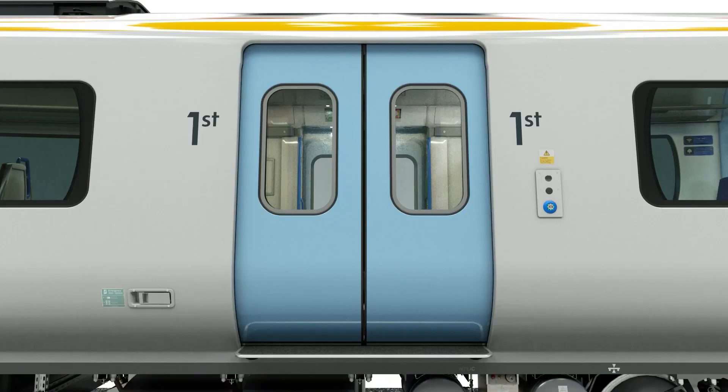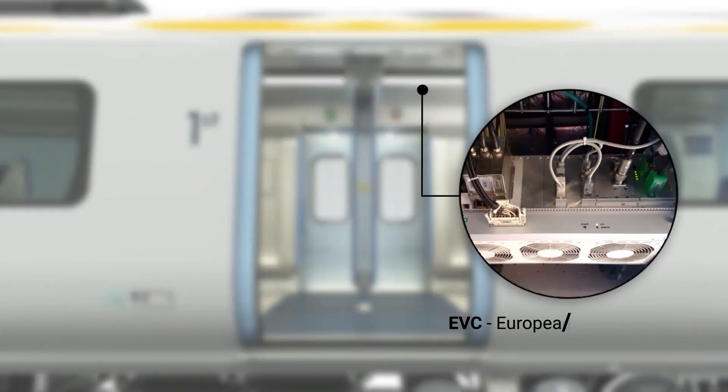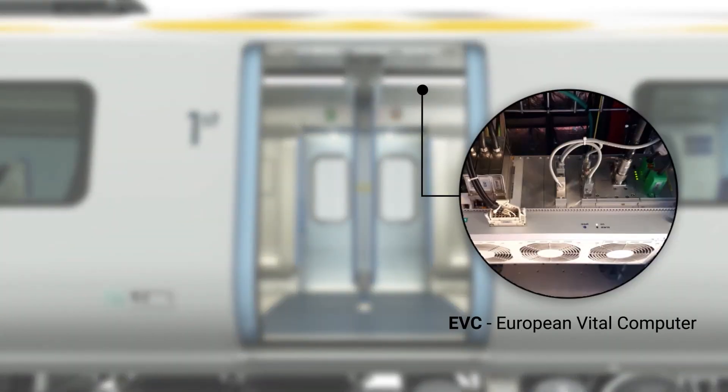The European Vital Computer, known as the EVC, is the core of the onboard ETCS. It is part of the automatic train protection logic and is the unit with which all the other train functions interact, such as the odometer and GSMR data reception.